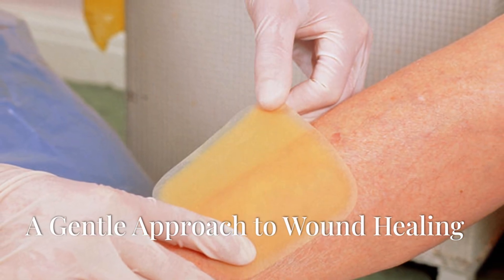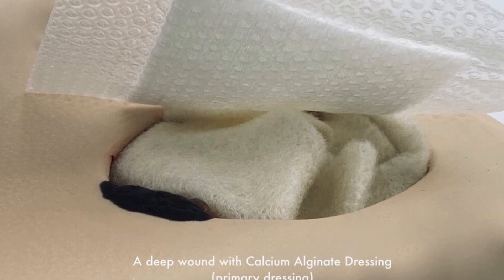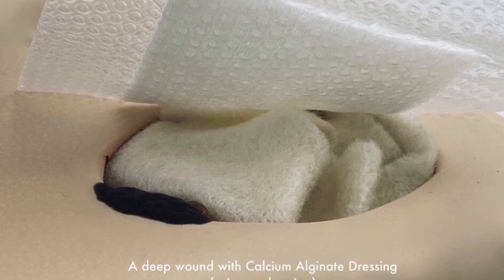A gentle approach to wound healing. Autolytic debridement embodies a gentle yet powerful approach to wound care. By understanding this method and its nuances, we can empower ourselves to make informed decisions about our health.